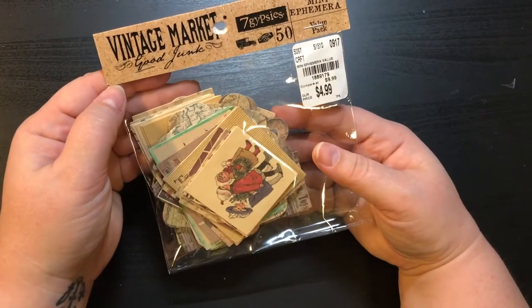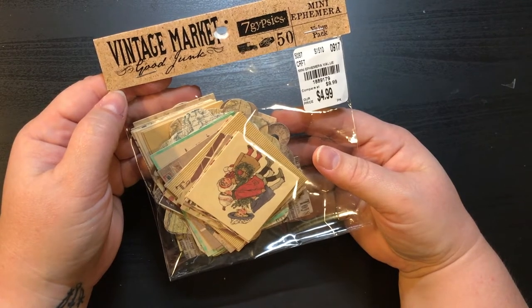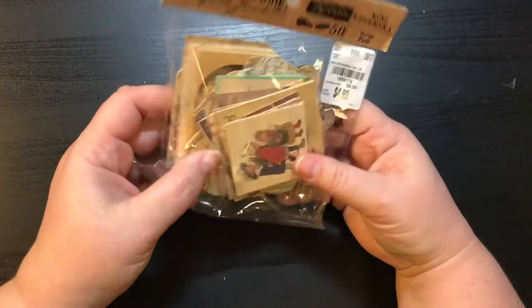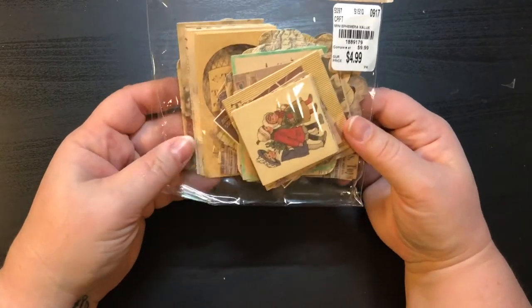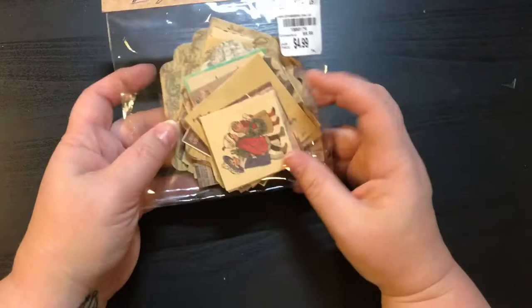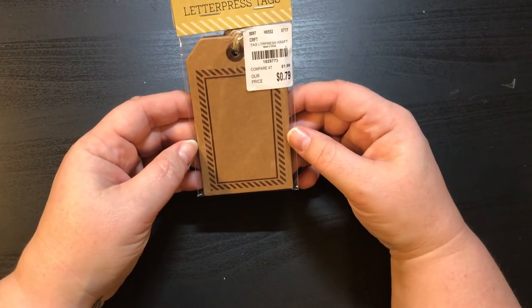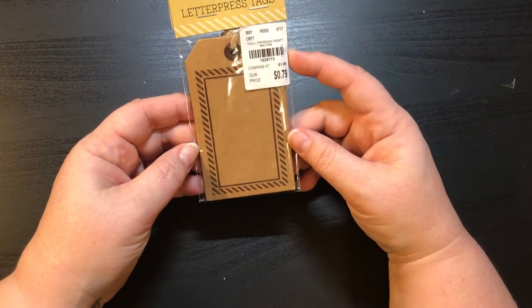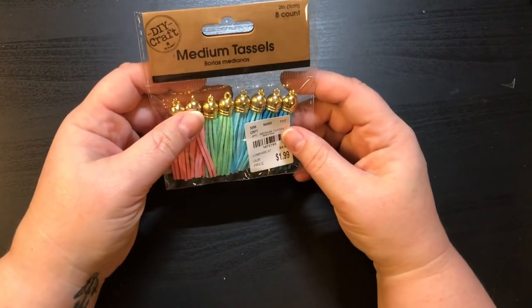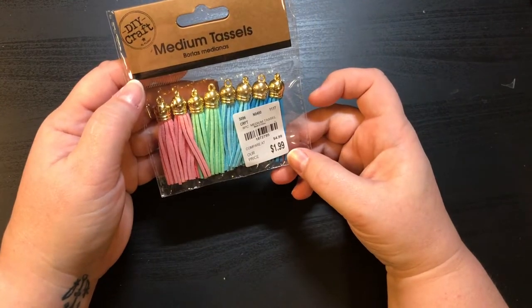Then I got this right here — it's by Vintage Market Good Junk, Seven Gypsies mini ephemera pack. There are 50 pieces for $4.99. I totally love the vintage-looking ephemera and I'm totally going to use those in a December Daily — first time I want to do a December Daily, so super excited! Here are some more tags — letterpress tags, six of them by Hampton Art for 79 cents. And these DIY craft medium tassels — there are eight of them for $1.99.